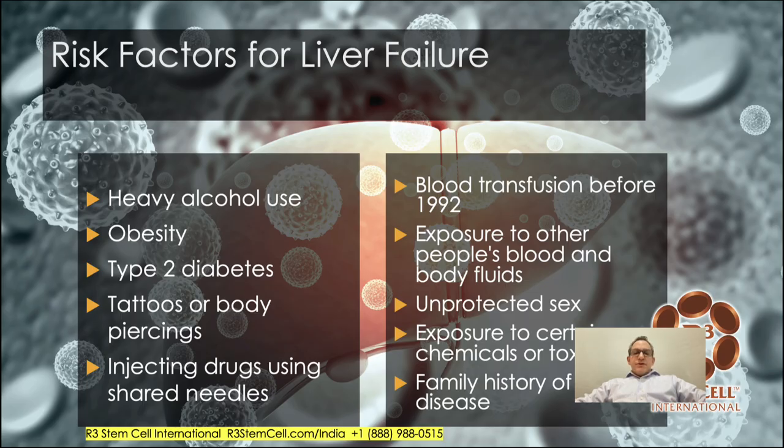Let's look at the risk factors. Heavy alcohol use is one of the main reasons. Obesity. Type 2 diabetes can wreak havoc on the liver. Tattoos or body piercings can lead to chronic infections like hepatitis C — same thing with injecting drugs using shared needles. If you received a blood transfusion before 1992, hepatitis testing wasn't adequate. Exposure to other people's blood and body fluids, unprotected sex, certain chemicals or toxins, and family history as a genetic component.